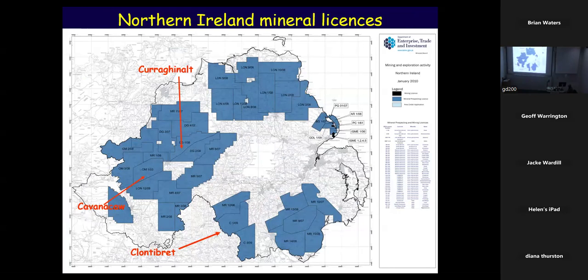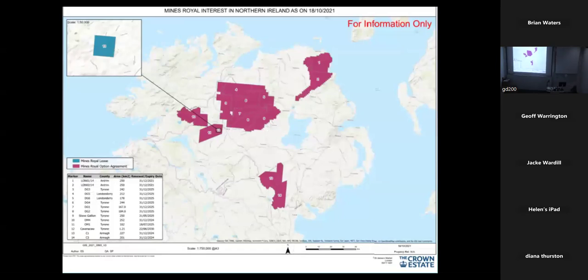The mineral licenses — uniquely, unlike the rest of Britain, in Northern Ireland you can get a state mineral license, like any other country. You can take out a license there. That's where Conanish is, Cabana Cor, and Clontibret is just over the border. These are the Crown Estate lease options. I'm interested in that window of Dalradian — there are the Antrim basalts around there, but there's a window and various companies are interested. There's more down here as well.